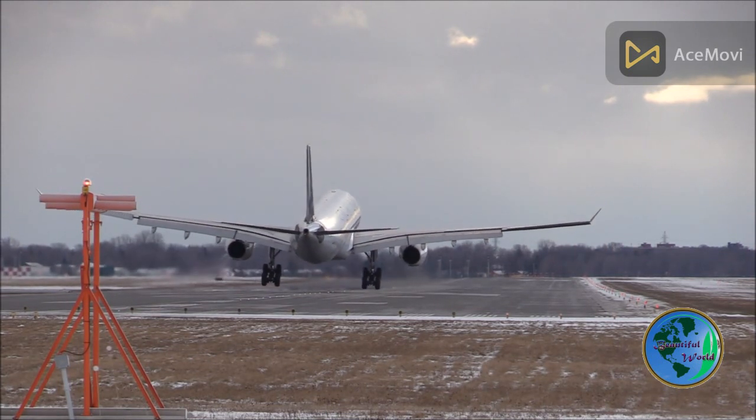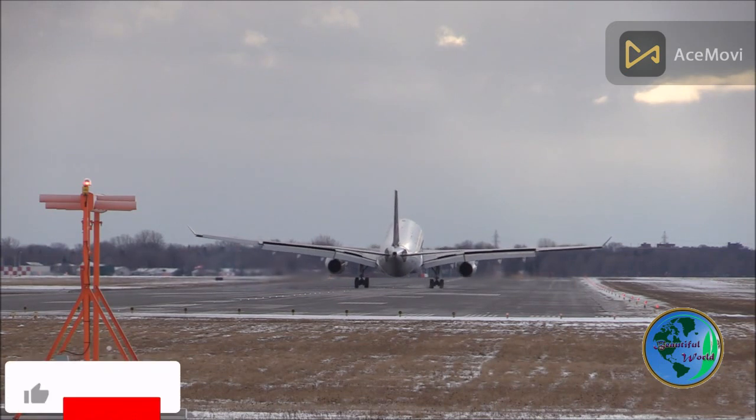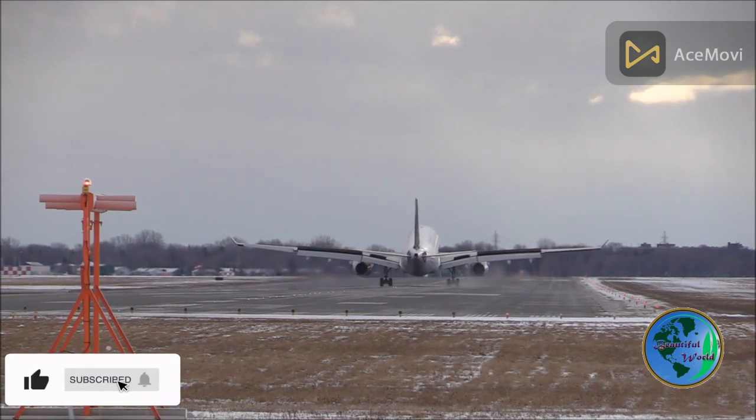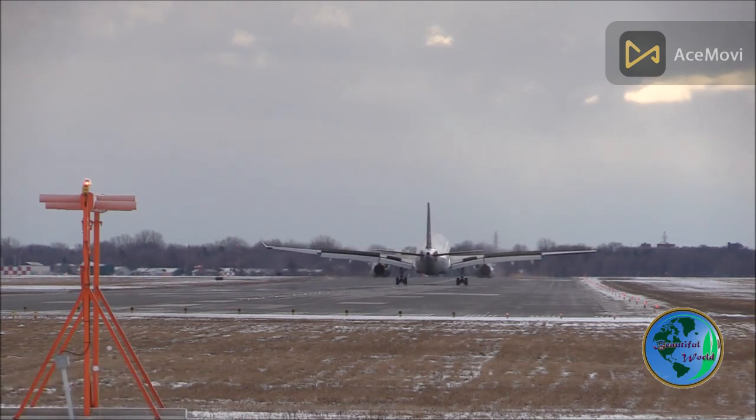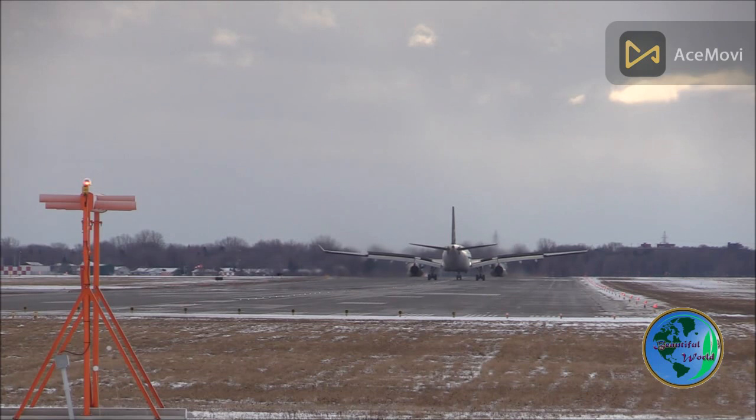Food lovers will be delighted by the diverse culinary offerings at Changi Airport. With a wide range of restaurants, cafes, fast food outlets, and local eateries, travelers can indulge in an array of cuisines from around the world, including Singaporean specialties, Asian delicacies, and international favorites.